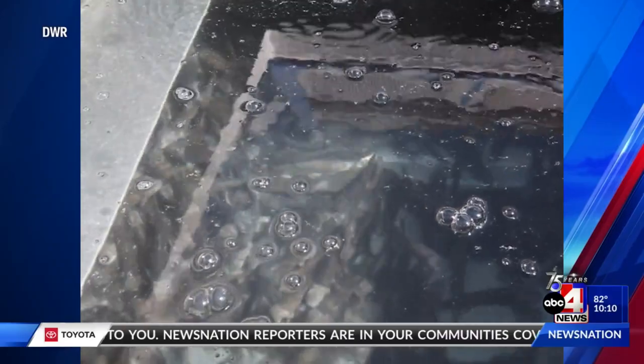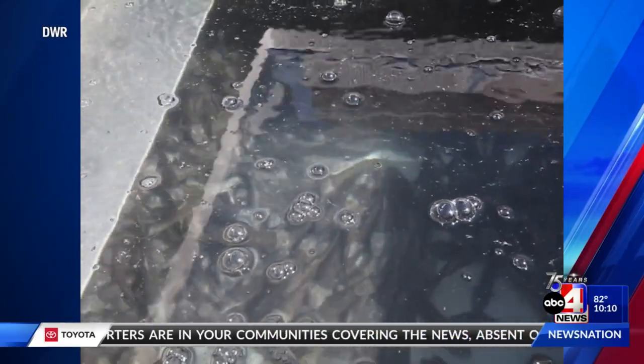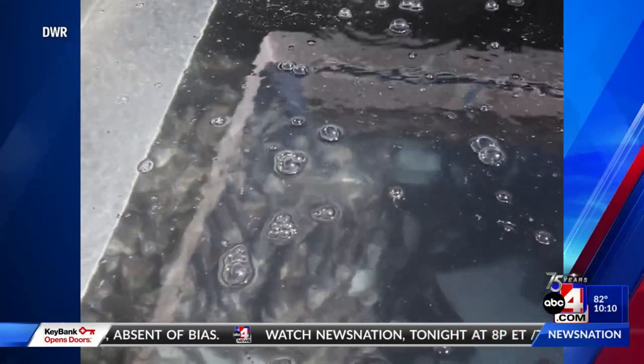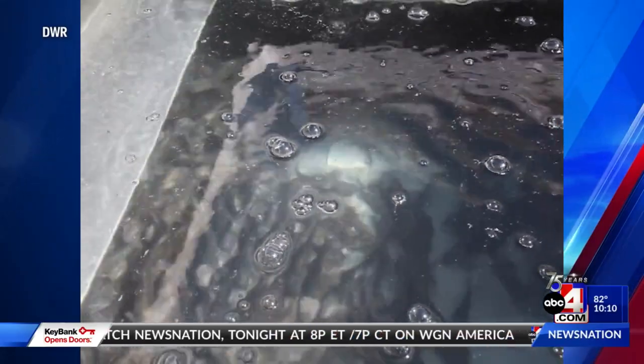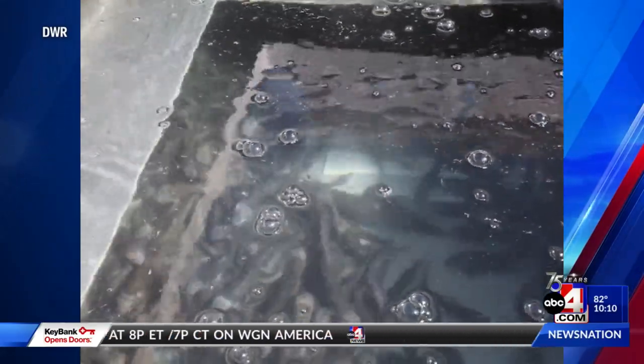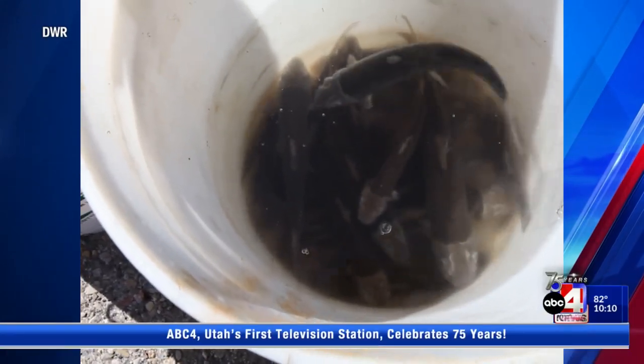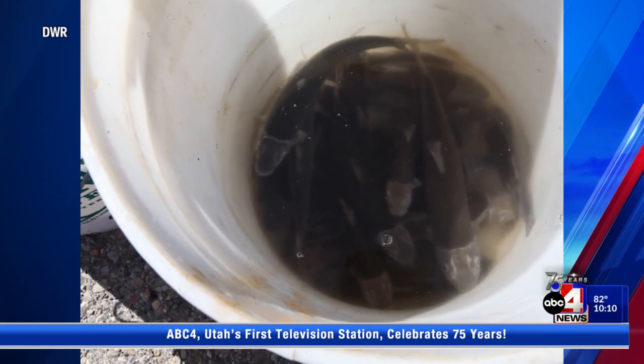Biologists say sucker fish play an important role in the food chain. They're primarily omnivores, so they feed on algae and organic matter that builds up on hard surfaces. By feeding on this, they recycle it back into the ecosystem, which helps with water quality and increases productivity for other organisms.